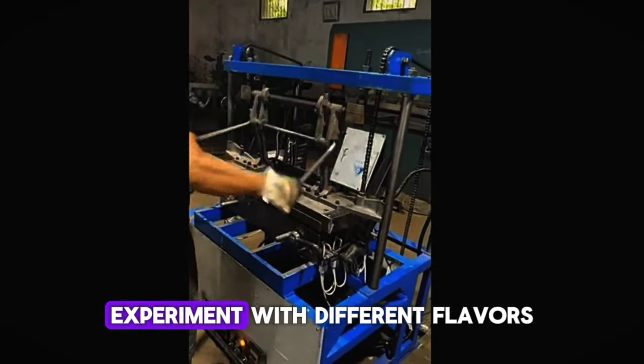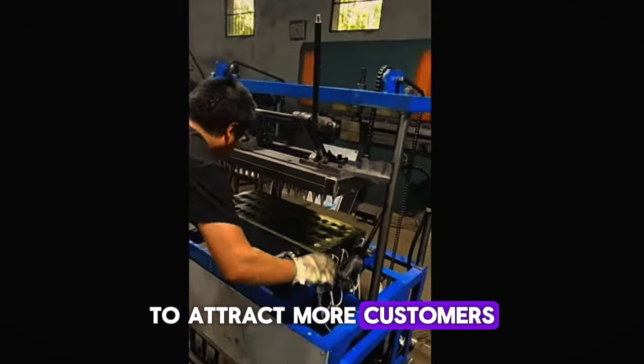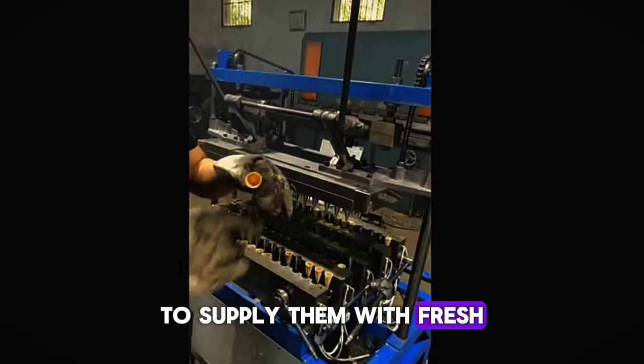Here's a tip: experiment with different flavors and cone types, like chocolate-dipped or waffle cones, to attract more customers. Partner with local ice cream shops to supply them with fresh, unique cones.